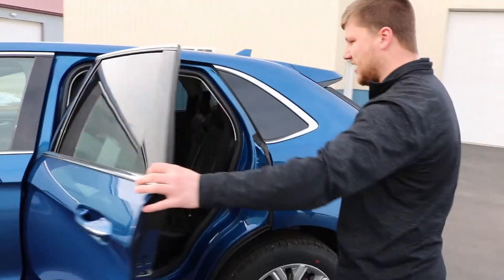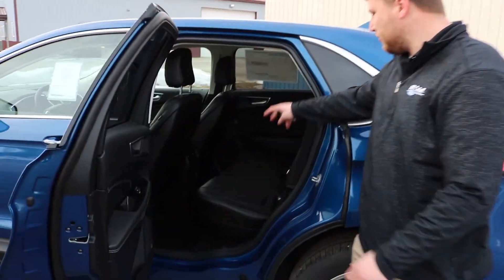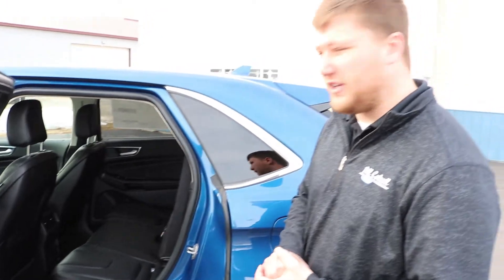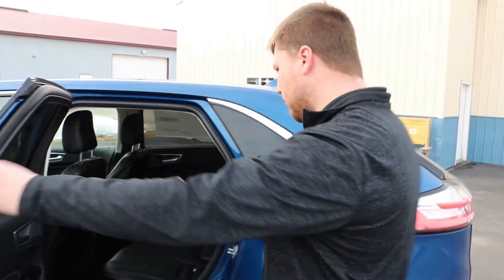Coming along the back here — as I mentioned, your ebony leather interior. Your second row also has heated seats. This time of year, the heated seats are really nice so everyone in the vehicle can enjoy them.